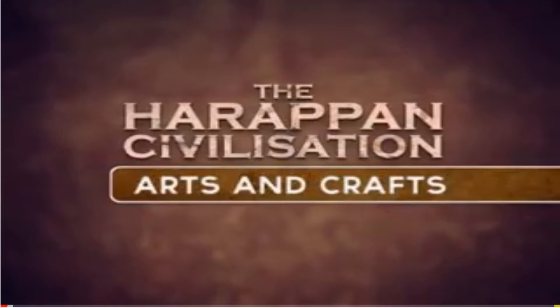Good morning children. In today's class we are going to learn about the art and craft technology of the Harappan civilization. The Harappan cities were centers for production of crafts which were traded with distant lands. The Indus Valley people used hammers, knives, needles, fish hooks, axes, razors, and saws.